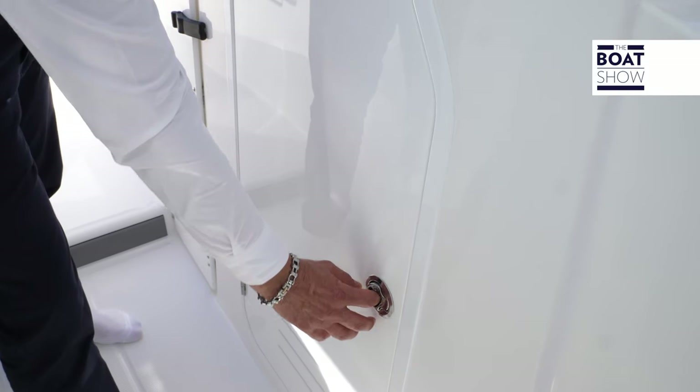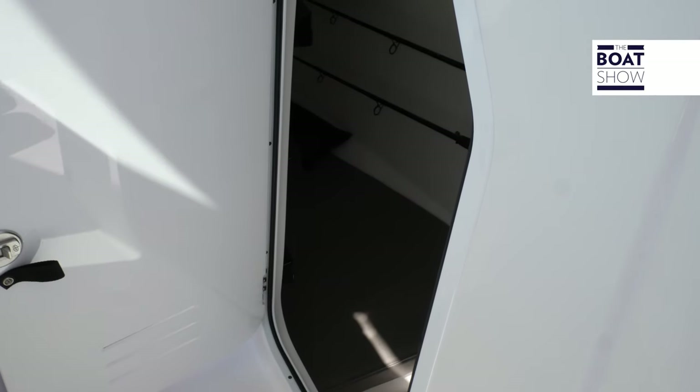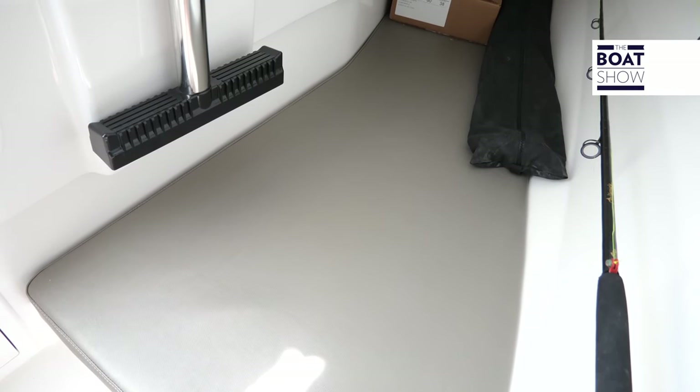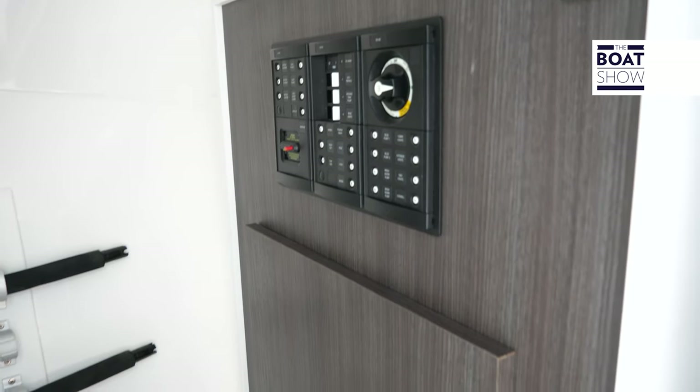Under the starboard console we have access to a berth, all the electrical and wiring, and there's also lockable rod storage — a good dry area to keep your gear. The wiring is also nice and clean.